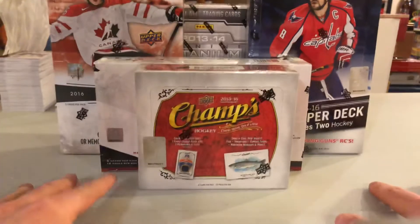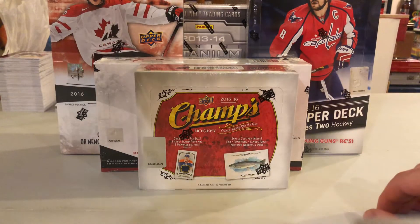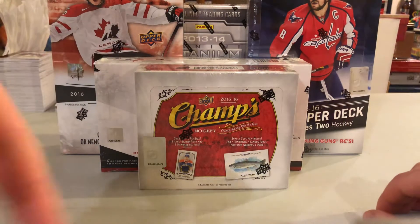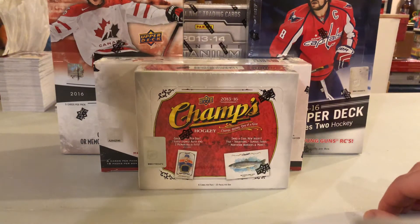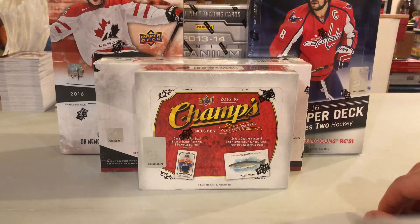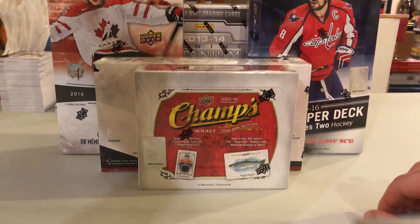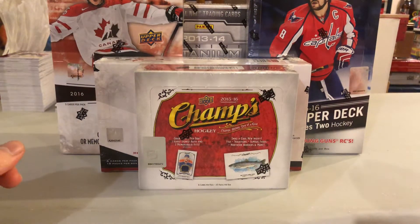What's up guys, we're here with the birthday boxes. I got five hobby boxes. We're going to start with the 2015-16 Champs in this video, but we also have 2015-16 Upper Deck Series 2 Hobby, 2015 Team Canada Juniors, 2016 Team Canada Juniors, and in the back we have 13-14 Titanium. I'm going to leave Titanium for last because I don't remember the last time I opened Titanium.